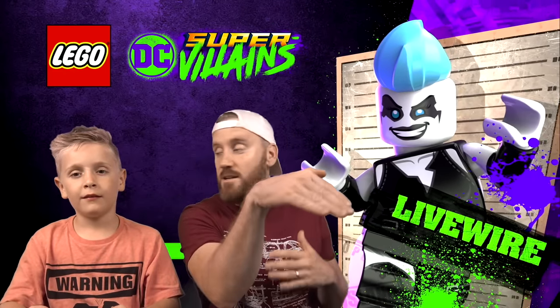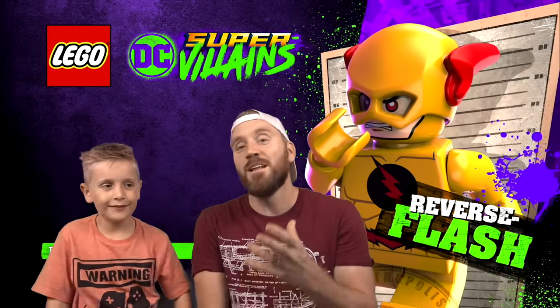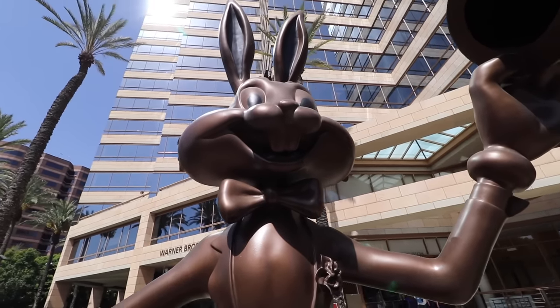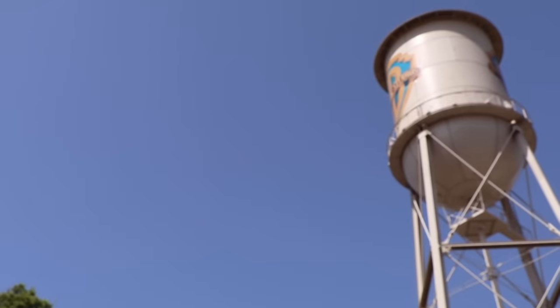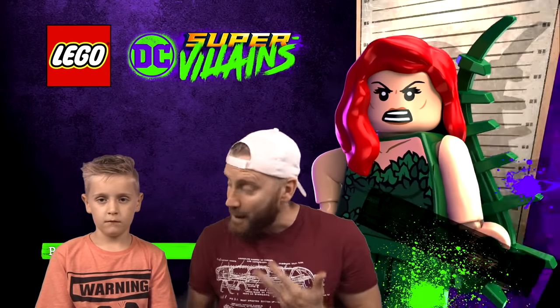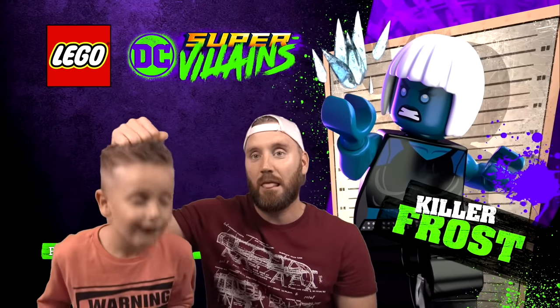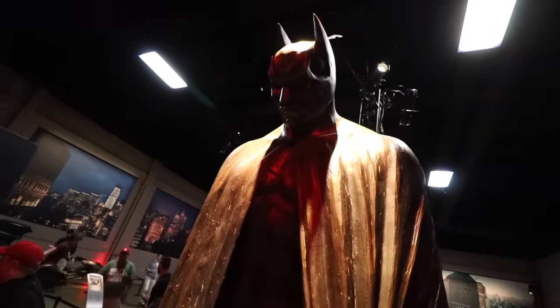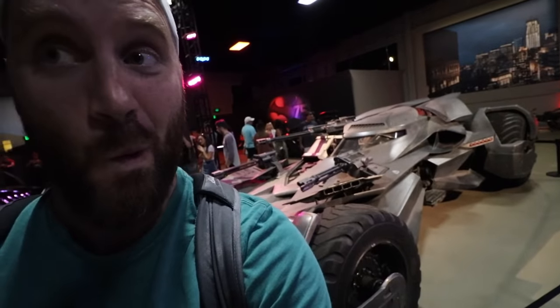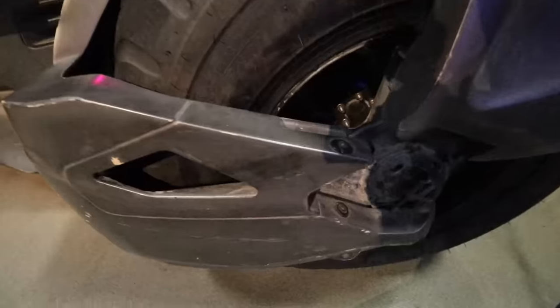I got to see this warehouse that holds all the Batmobiles they used in movies. Before he fainted — he fainted, people — we're in the Batcave where they store all the Batmobiles from the films. Look at this, this is the Batfleck Justice League Batman v Superman Batmobile.